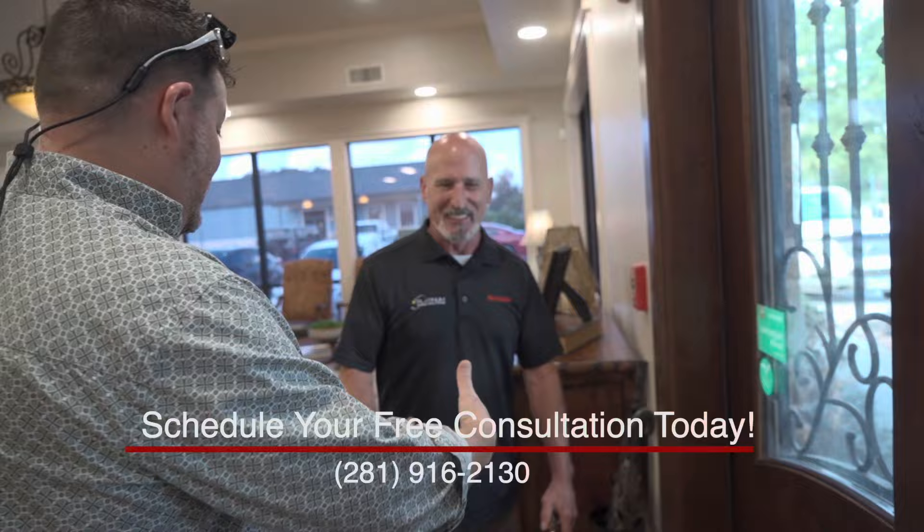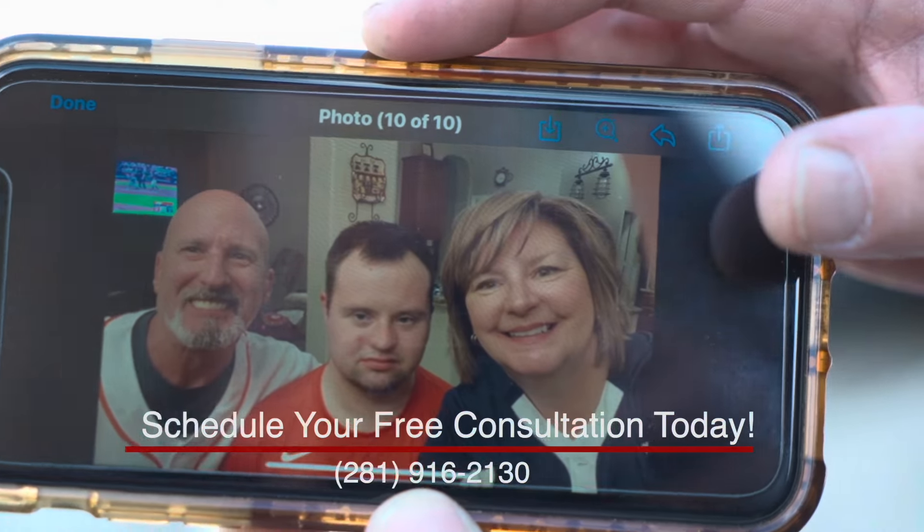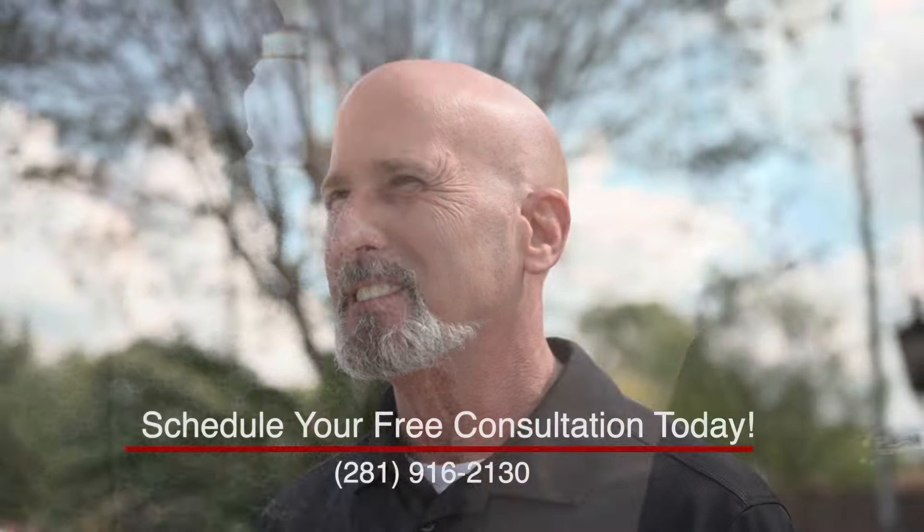Book your free consultation now by calling the office or visiting us on the website. We'll be happy to get you started on your journey to your new smile.